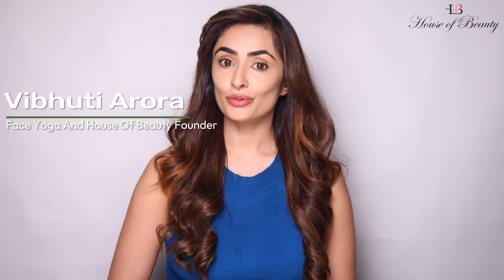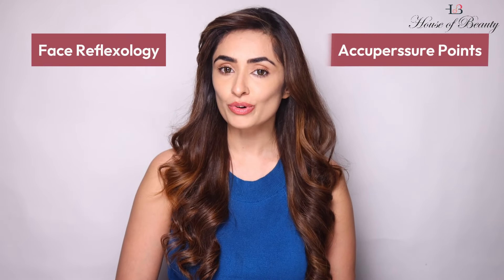Namaste everyone, I am Vibhuti Arora, your face yoga practitioner. But today, let's know about face reflexology and acupressure points.